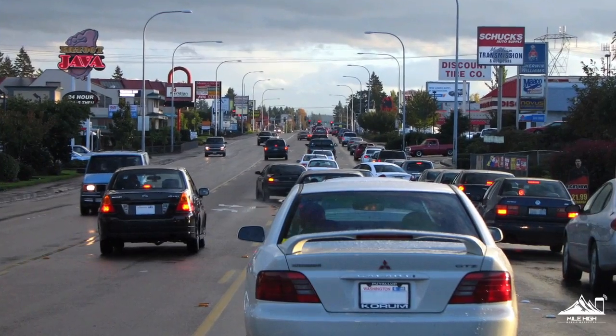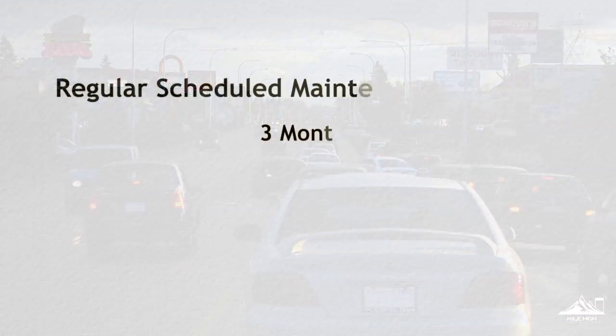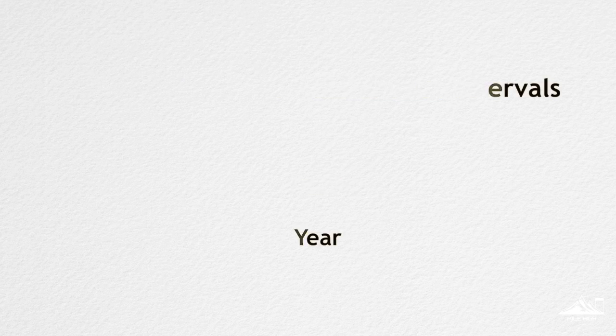Every vehicle has normal service intervals that can vary vehicle to vehicle. Normal intervals are 3 months, 6 months, and 1 year.